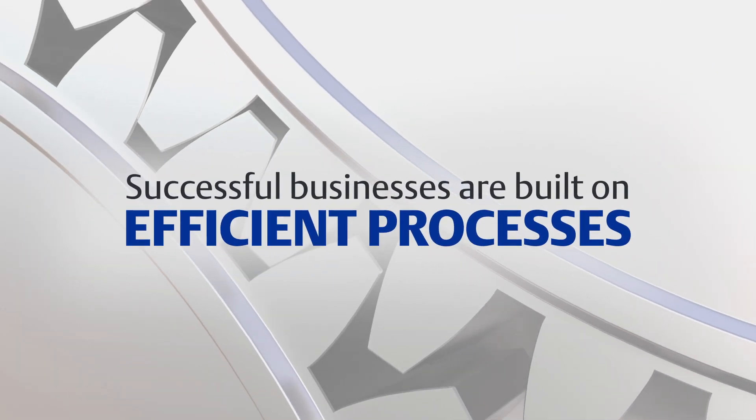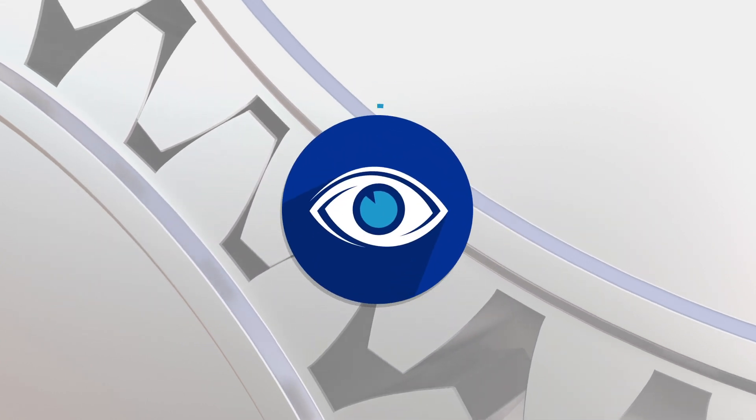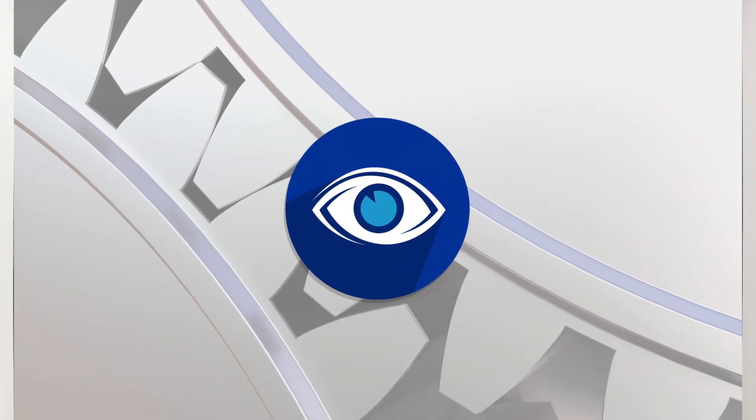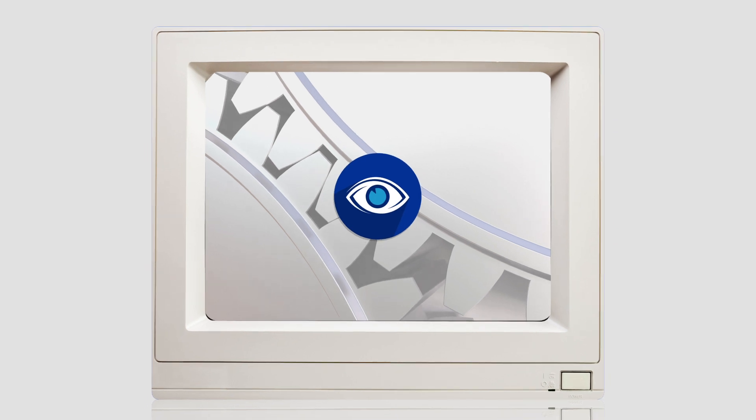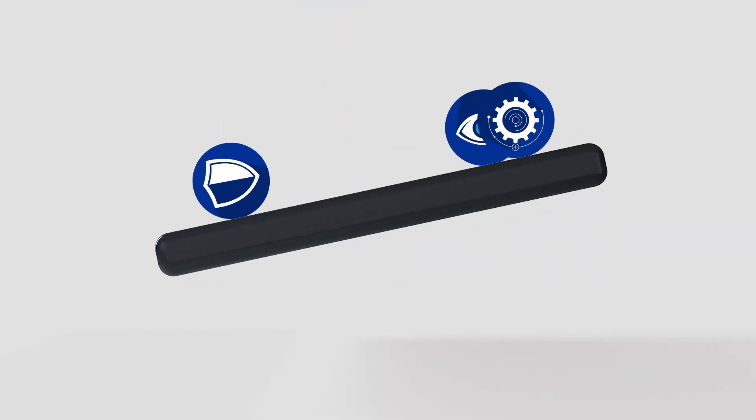Successful businesses are built on efficient processes, and efficient processes require the right visualization. But for many businesses, process visualization is hampered by outdated and ineffective display technology. Why? Most industrial displays fail to find the right balance of visual capability, functionality, and durability.